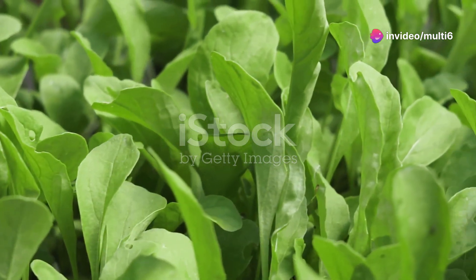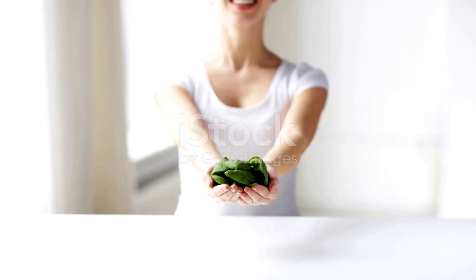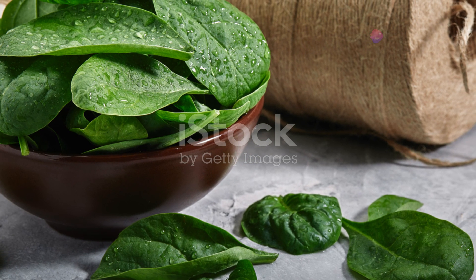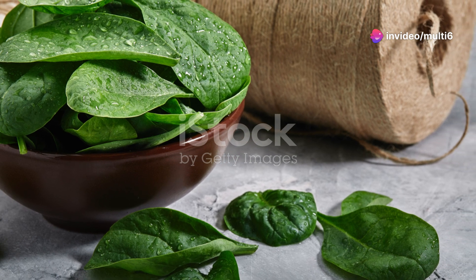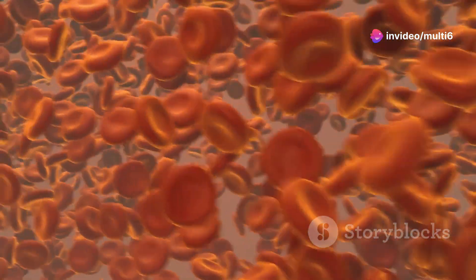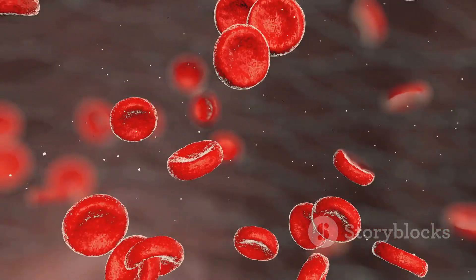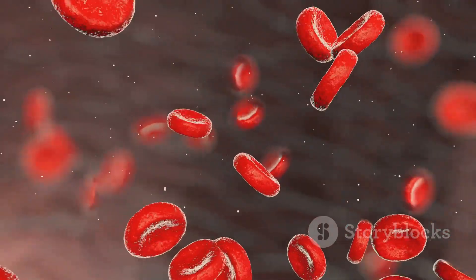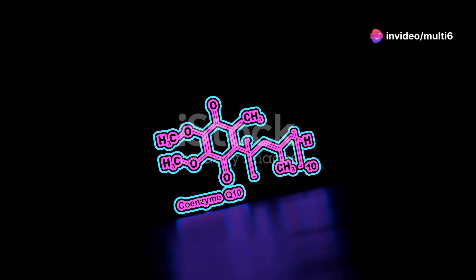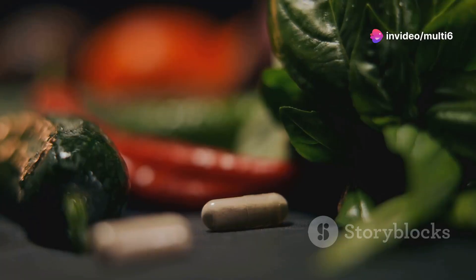Next on our list of mitochondrial heroes is spinach, a leafy green vegetable that's bursting with nutrients. Spinach is an excellent source of iron, a mineral that's crucial for energy production. Iron is a key component of red blood cells, which carry oxygen throughout the body, and oxygen is essential for mitochondria to function properly and produce energy.